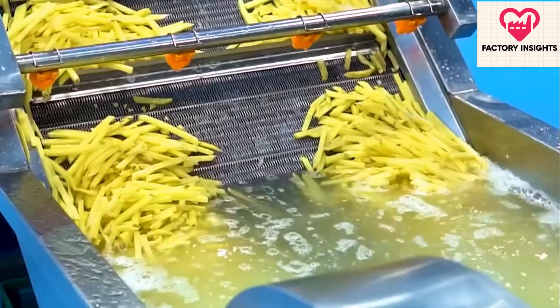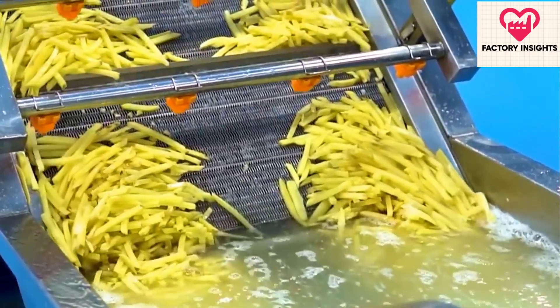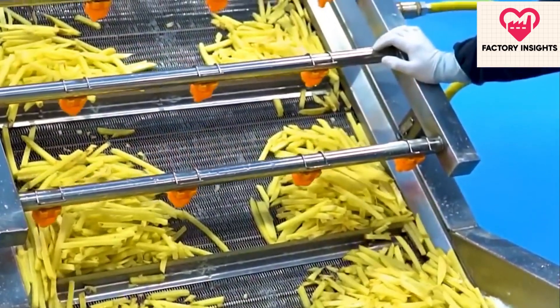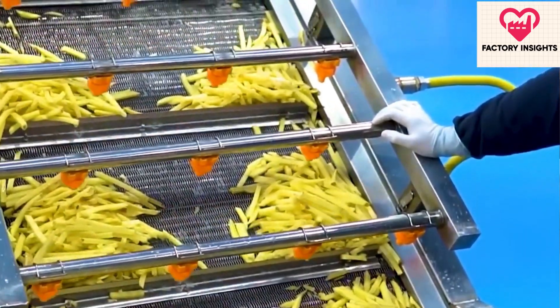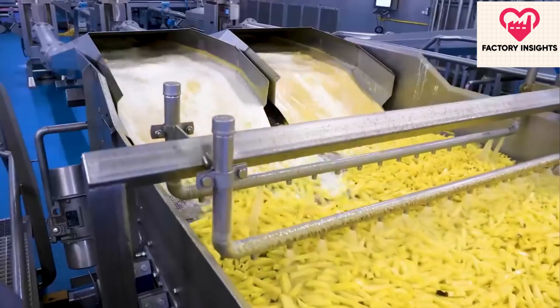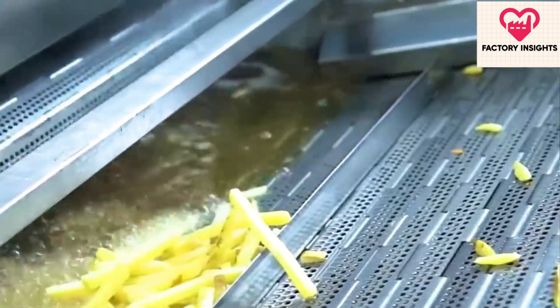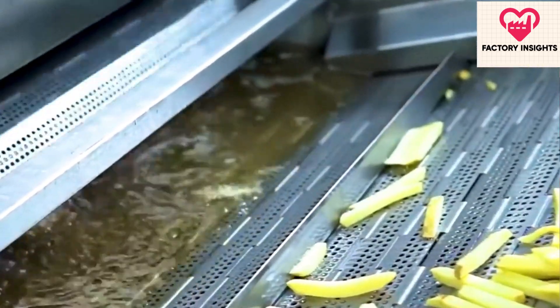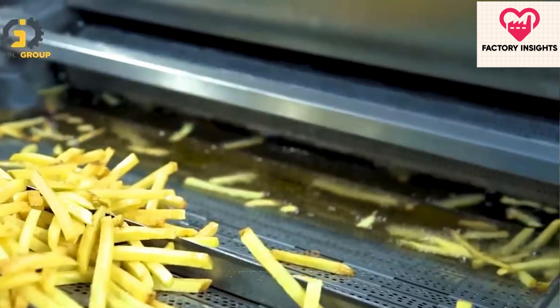Precision cutting machines expertly slice the potatoes into uniform strips, ensuring consistency in shape and size. These strips undergo a special treatment with a mix of sugar and sodium pyrophosphate to achieve the perfect color and prevent discoloration. The fries are then partially cooked in boiling oil, removing excess water and starch while creating a light crust. This crucial step ensures that the fries remain crispy on the outside while retaining a soft interior.